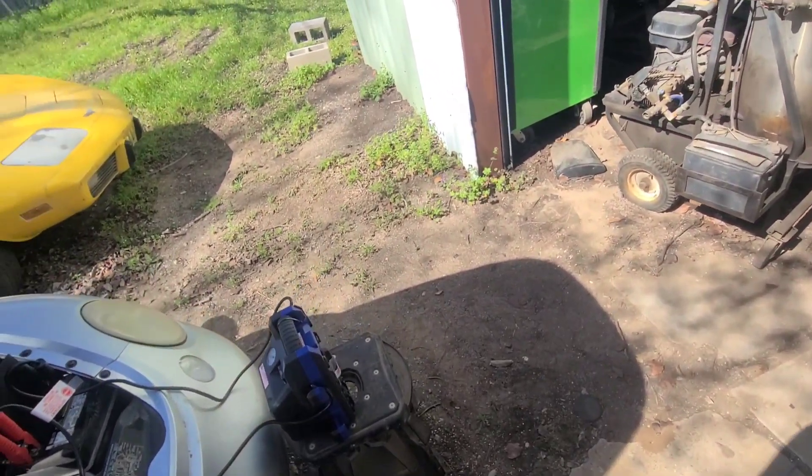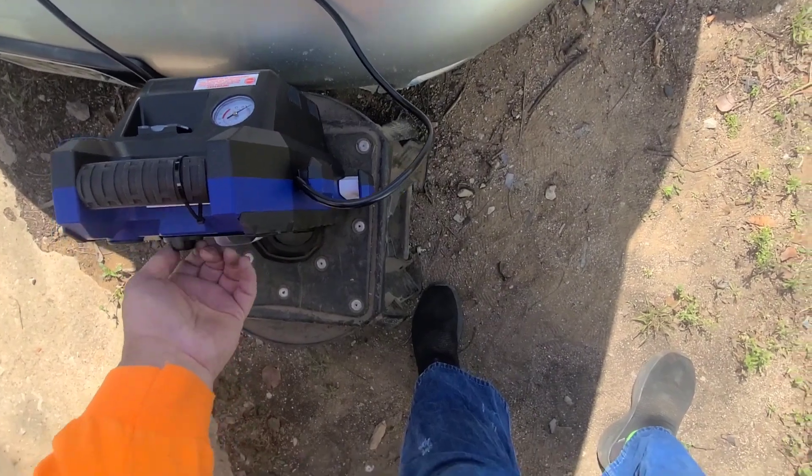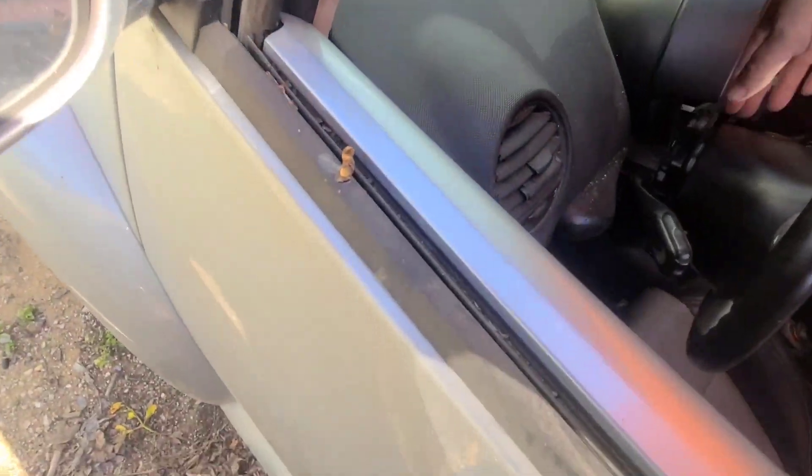Maybe the battery's dead — it couldn't hold it. I bet that's what it is. That's what we're going to assume. Yep, that's what happened. Battery's no good. All right, let's cut this key off. Where's the key at? There it is — tough one, you can't see.